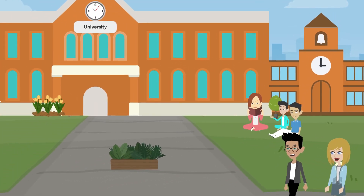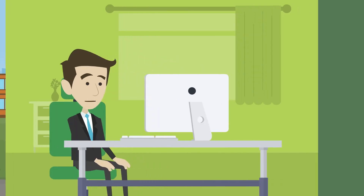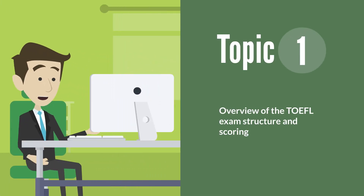Welcome to our course on TOEFL exam preparation. Topic 1: Overview of the TOEFL exam structure and scoring.